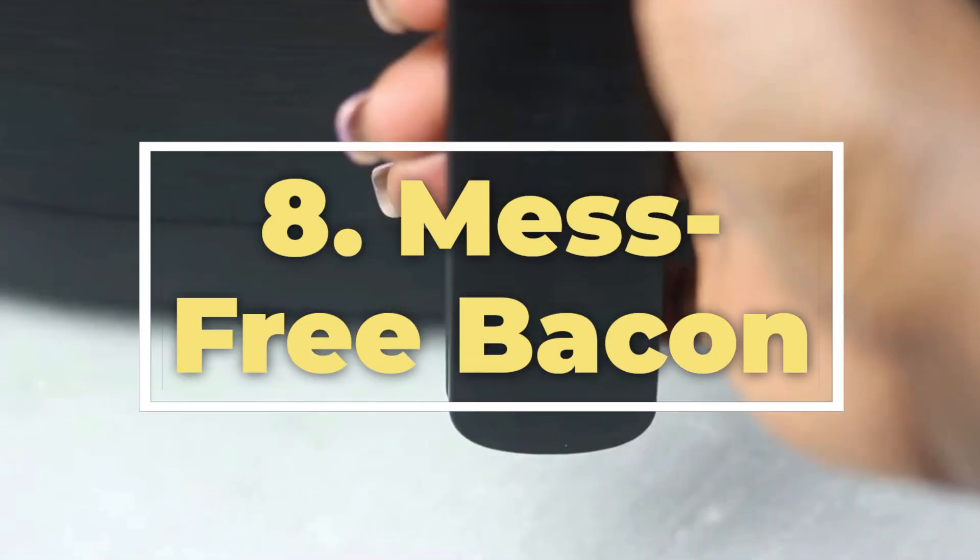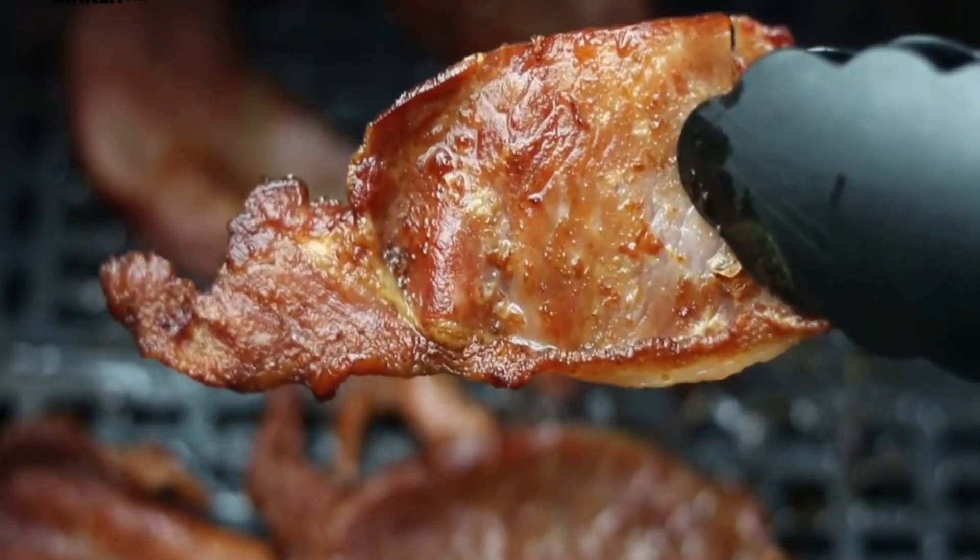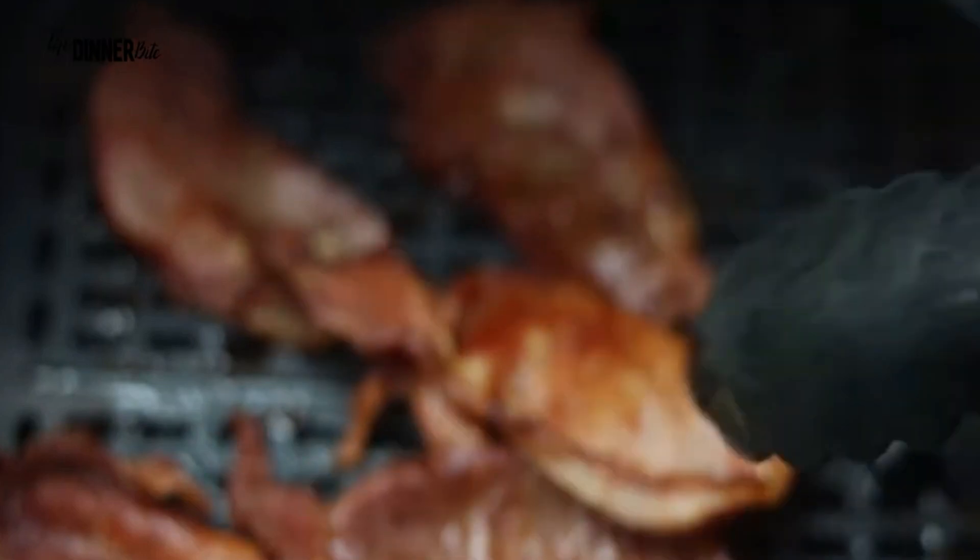8. Mess-free bacon. Love bacon but hate the grease splatter? Place bacon strips in the air fryer for a mess-free cooking experience. You'll get perfectly crispy bacon without the cleanup headache.